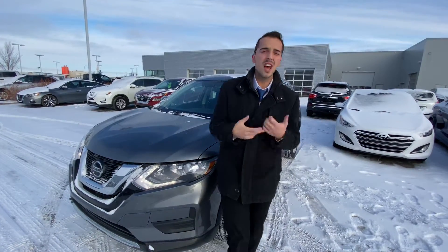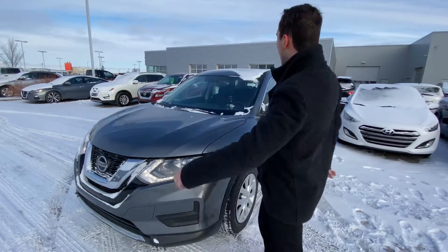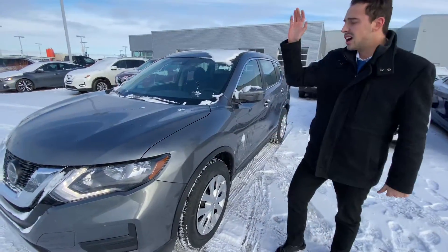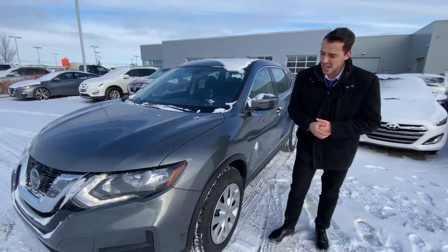Hello Perry, it's Austin here from LA Nissan, and as promised, here's your short personalized video on that beautiful 2020 Nissan Rogue S. Underneath the hood, you've got a 2.5 liter four-cylinder engine.